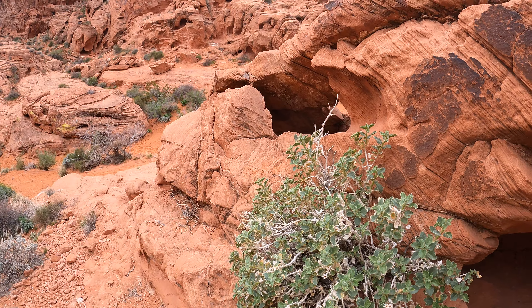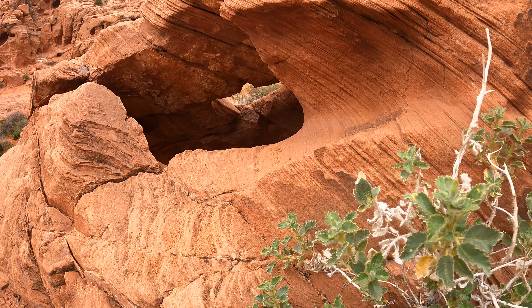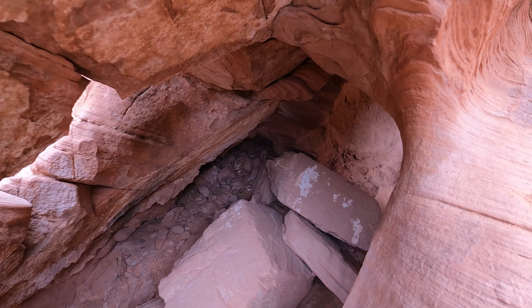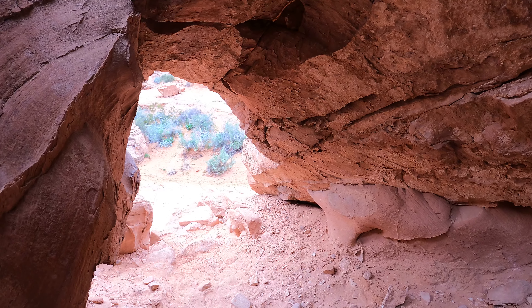There are very few plants here, but the plants that exist are really, really green. It's pretty. So there's another way down into this hole.